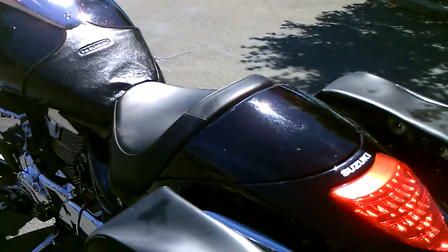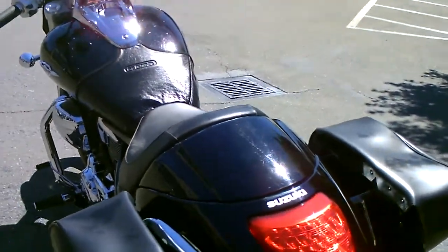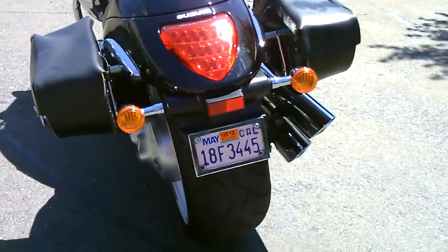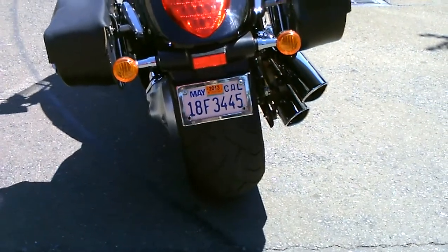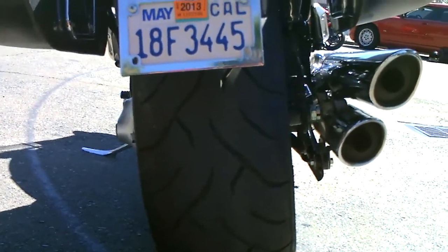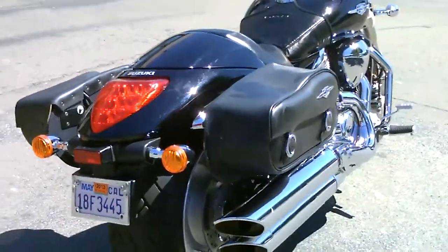This bike comes with the rear seat, but we have installed the cowl section here, so it's a single-seat bike. Check out the back tire — 240 back tire. That's the largest tire on any production motorcycle. This is a power cruiser; you've got to practically repave the streets after you take this bike down them.